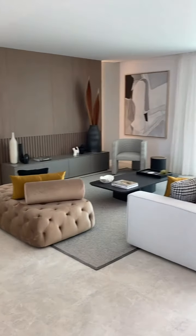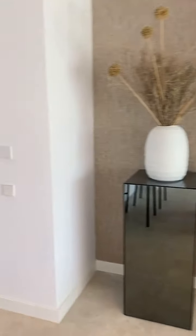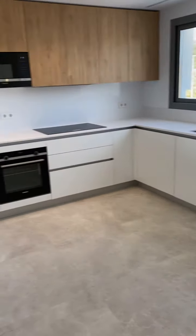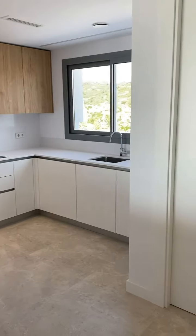Here we are in Marbella in the show flat of a wonderful development just on the Santa Clara Golf Club. I'm going to show you the views in a second. We're in a penthouse apartment and there are lots of different versions of sizes and prices, so there really is something for everybody.